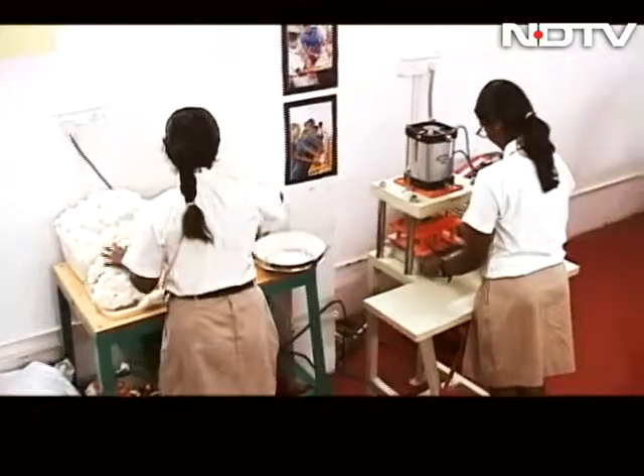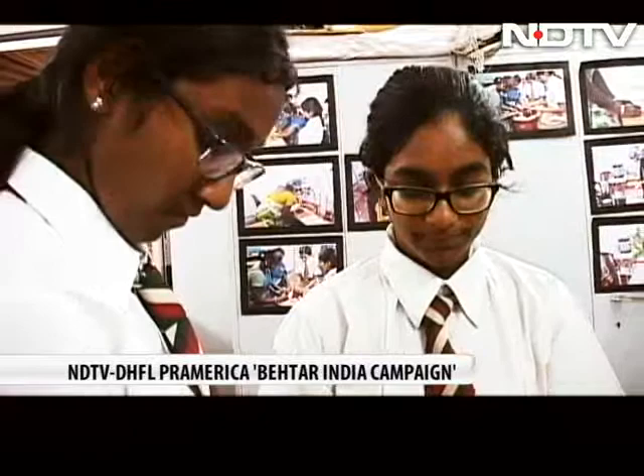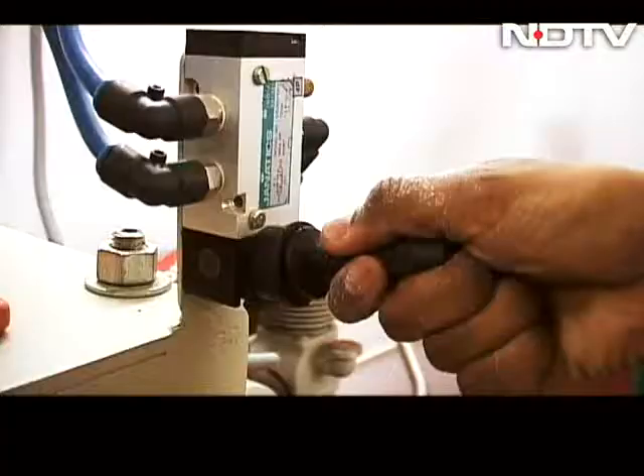A mini manufacturing unit in a school in Bengaluru. Wood pulp is being ground with an absorbent material to achieve a cotton-like texture, and then compressed to produce low-cost sanitary napkins.